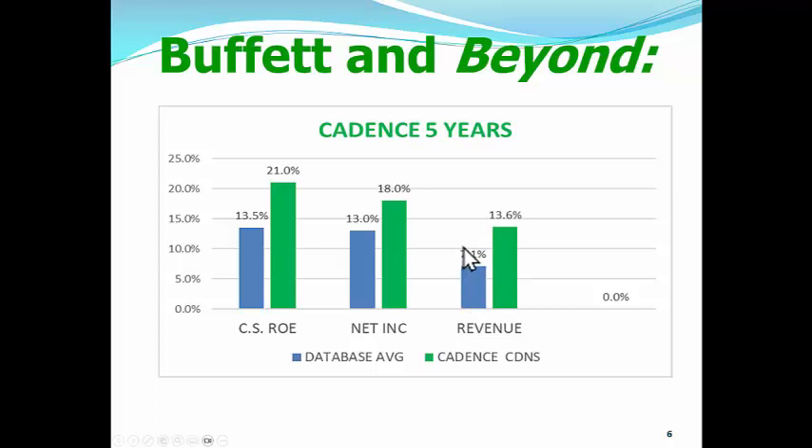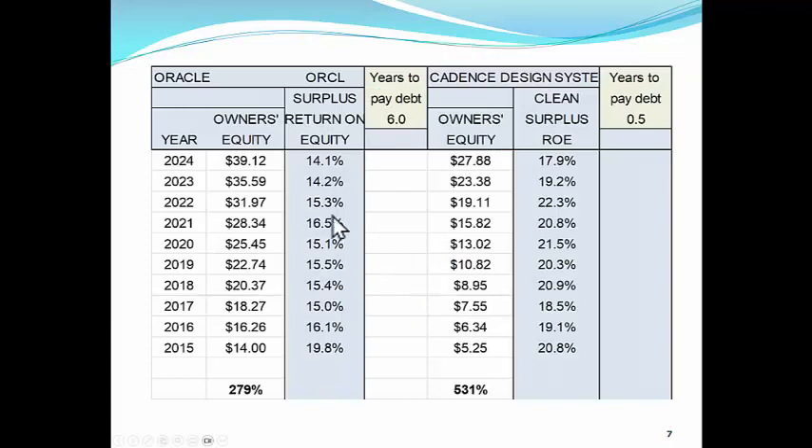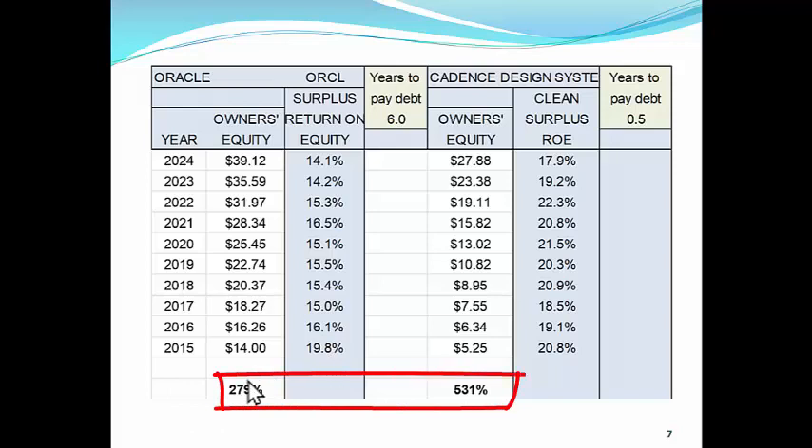So we're looking at two stocks here, and just by looking at these numbers, let's look at what you'll see on the computer program. The clean surplus return on equity for Oracle is around 14% over this year and next year, where the average stock is about 13%. But look at Cadence — Cadence is up almost to 20% for 2023. Here's the key to this whole thing: when we look at owner's equity — think of your bank account — owner's equity is the amount of money you have in your bank account. Looking at ten years ago through next year 2024, the projected numbers show Oracle's bank account has grown 279%.